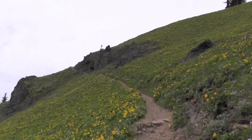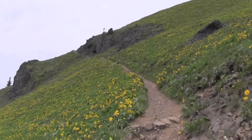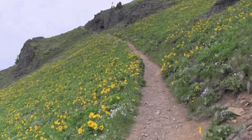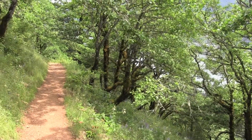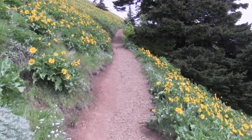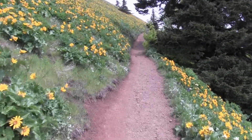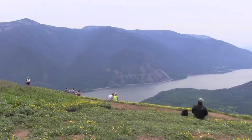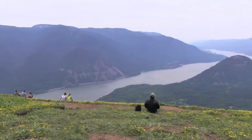The main downside to this trail is steepness, as reaching the most scenic upper meadows requires a 2,800 foot climb and between 6 and 7 miles of hiking. Even so, the wildflower displays and views of the Columbia River Gorge make this one of the area's best spring hikes.